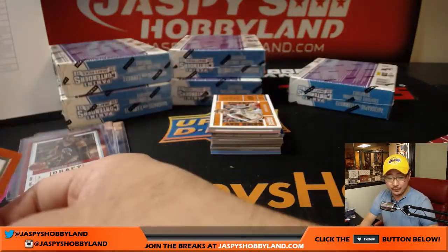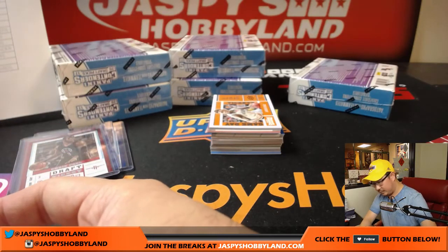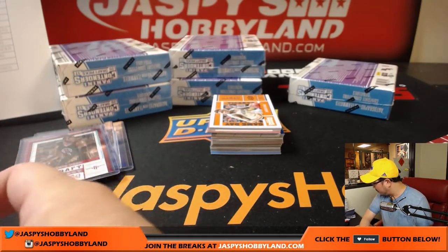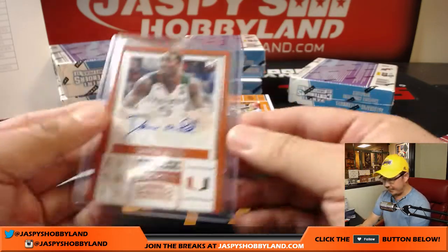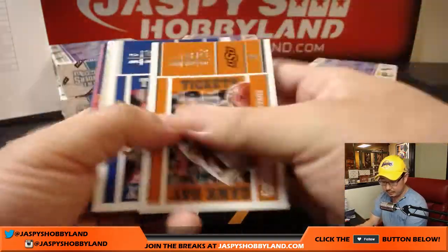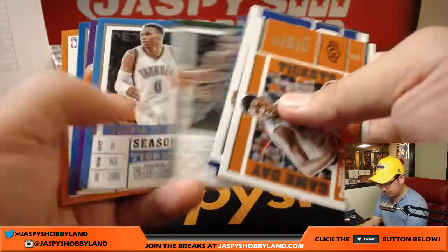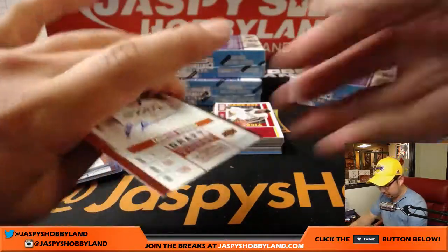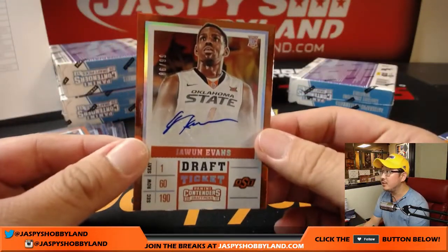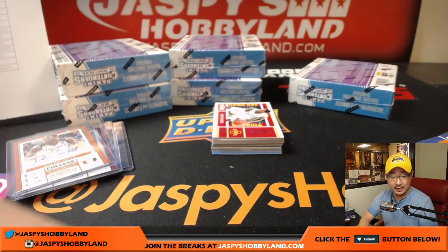Devin Reed will go to the Phoenix Suns — another Phoenix Sun. And there's Juwan Evans, 86 out of 99 — another Juwan Evans for the Clippers.